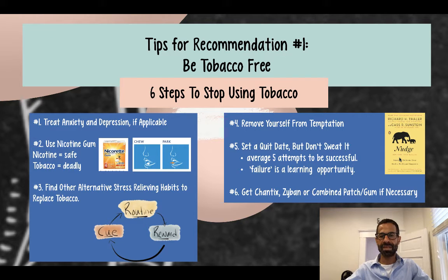And finally, step number six: if all else fails, get Chantix, Zyban, or combined patch or gum if necessary.